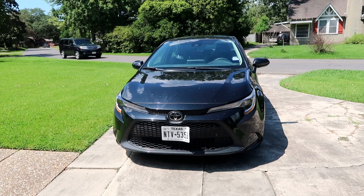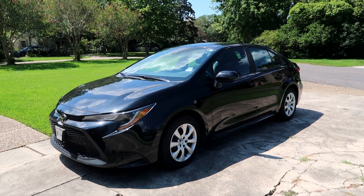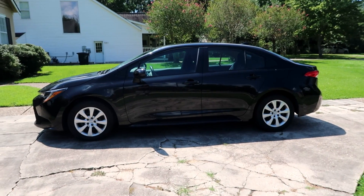Hey everybody, what's up, it's me Darren. I'm out here still driving this Toyota Corolla — it's a rental vehicle. I did a video about it earlier so you guys should know by now, it's not my favorite. Not that there's anything wrong with this car, it's just not the type of vehicle I like to drive around in, and that's okay.